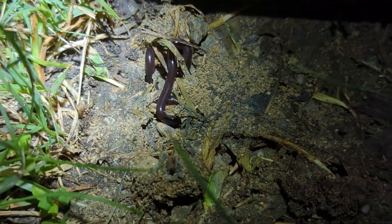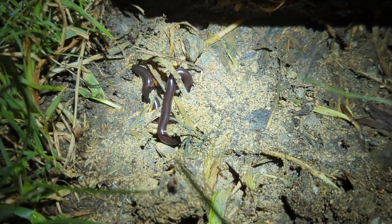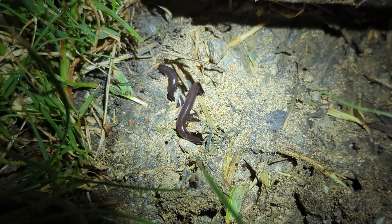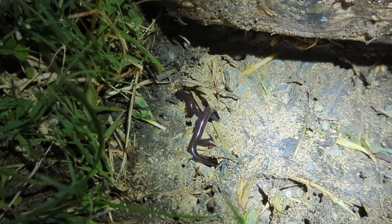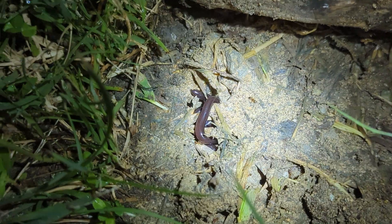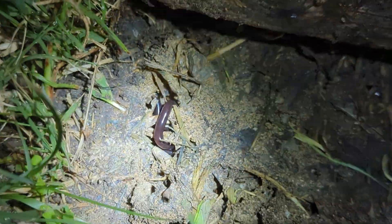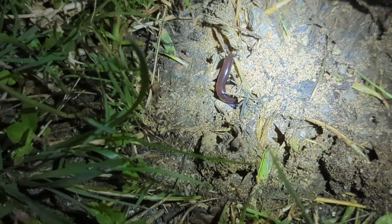One more blind snake. These seem to be doing well in this area. They're not native, but I really don't have any clue if they're detrimental to the local flora or fauna. It is kind of neat to see another snake. I didn't mention this before, but this is actually a lifer for me — I've heard about them many times, but it's nice to actually see one for once. Very cool that there's a good number around here.